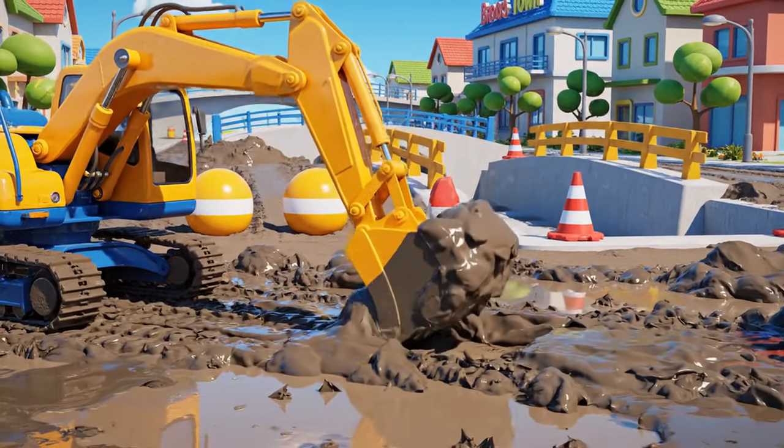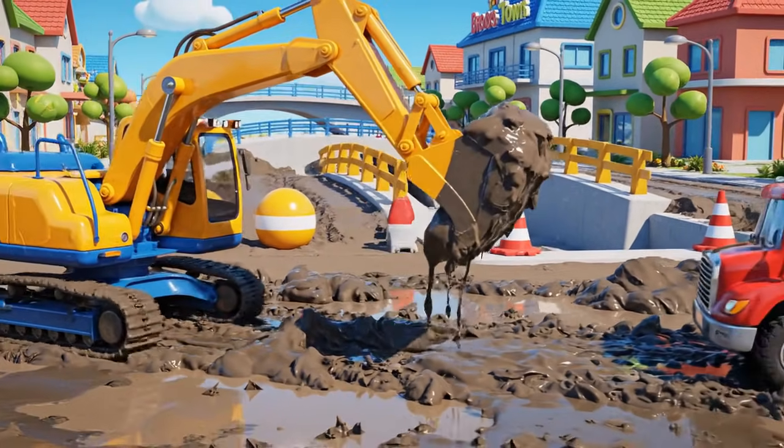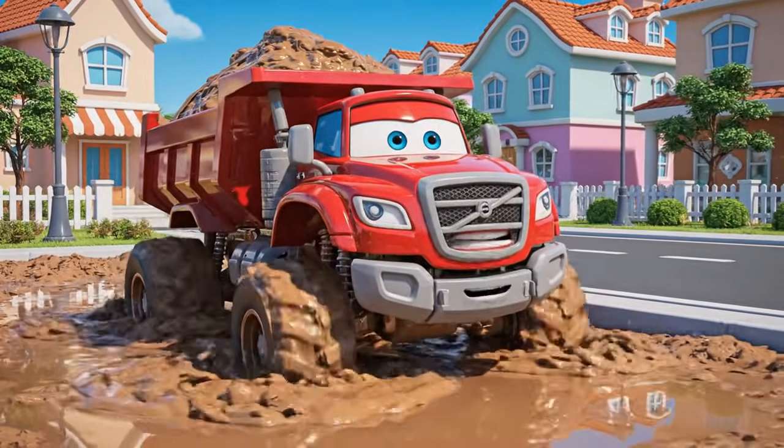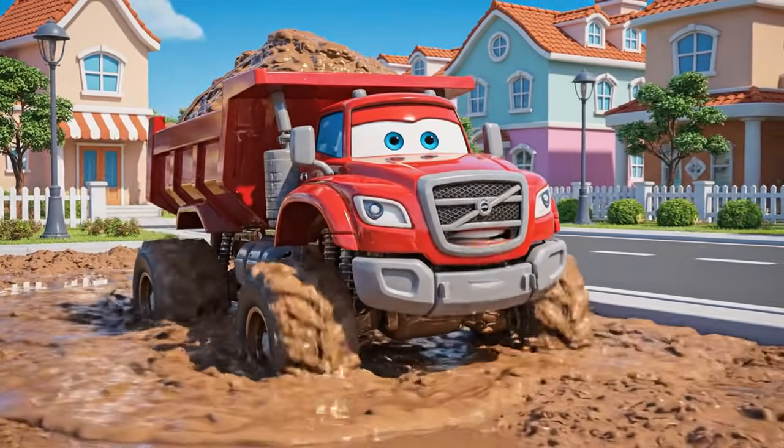The ground at the new bridge site is soft after a night of heavy rain. I need to dump this load quickly! Must be careful of the mud!